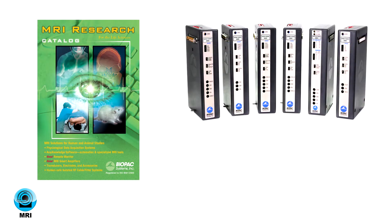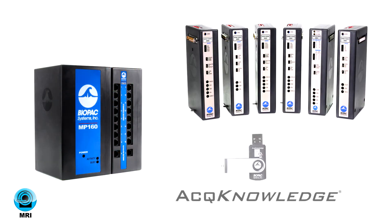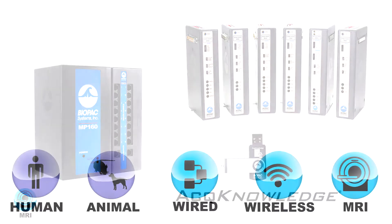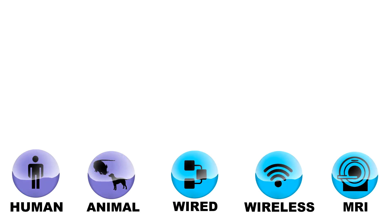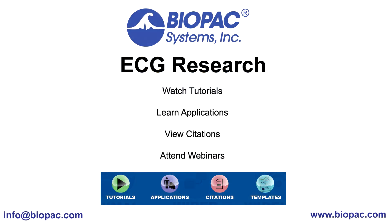MRI platforms use the MP160 system with MRI smart amplifiers plus AcqKnowledge. With extensive hardware options and the power of AcqKnowledge software, Biopac offers solutions for any ECG research question. Request a demo today to discover why thousands of your colleagues choose Biopac Systems.